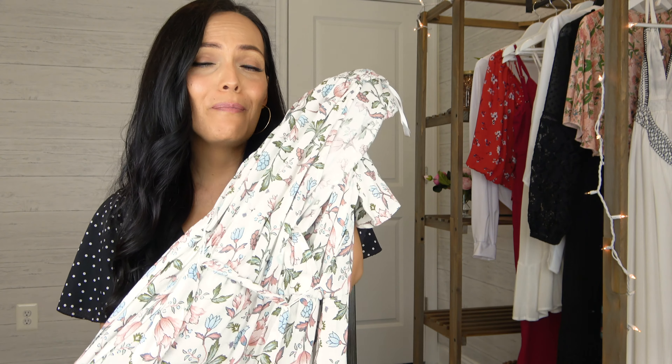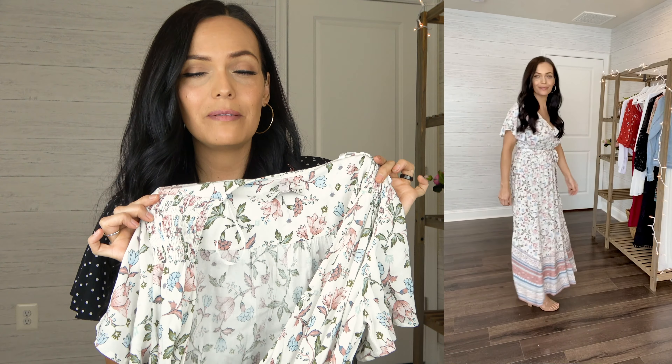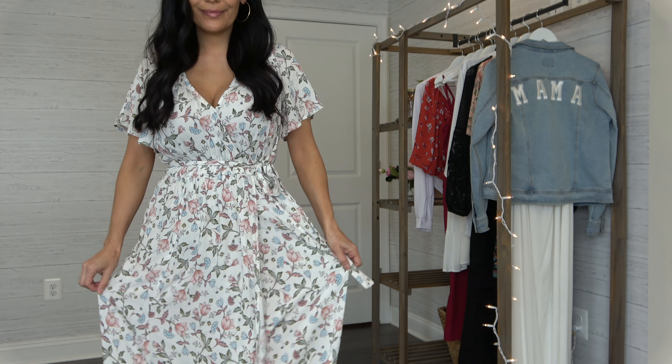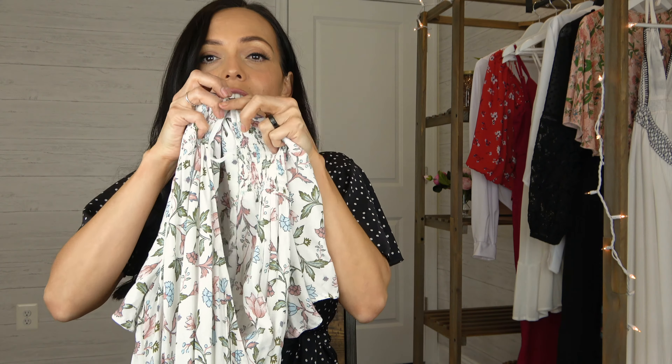Next up is a gorgeous maxi dress that can be used for Easter. The colors in this are so sweet — it's such a beautiful dress. This is from the Knox Rose line and I got it in a size medium; this one is $34.99. They didn't have a small so I tried on the medium and it fit really well. I got another Knox Rose dress coming up in a size small so you can compare. This does have a tie waist so you can adjust it, a v-neck up top, and an extra hidden button at the top so you can button it up instead of having to pin or sew it.